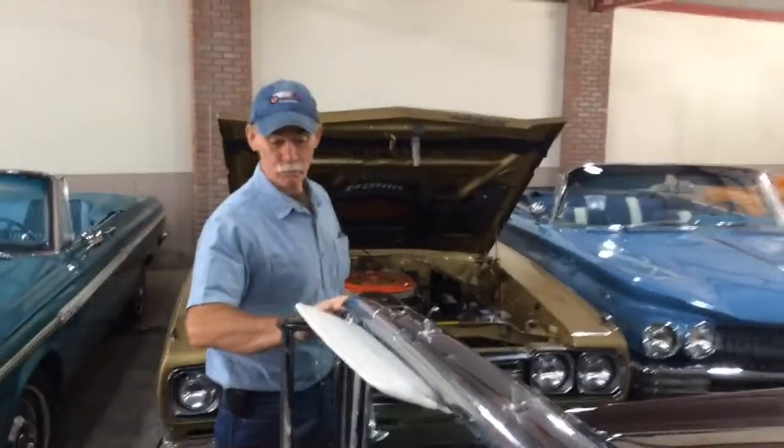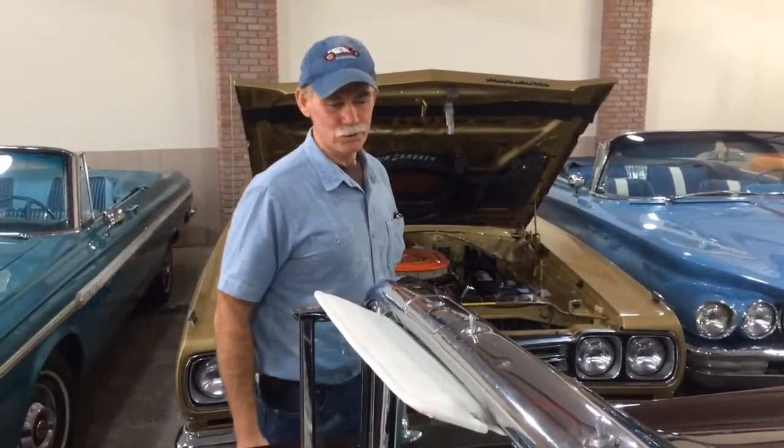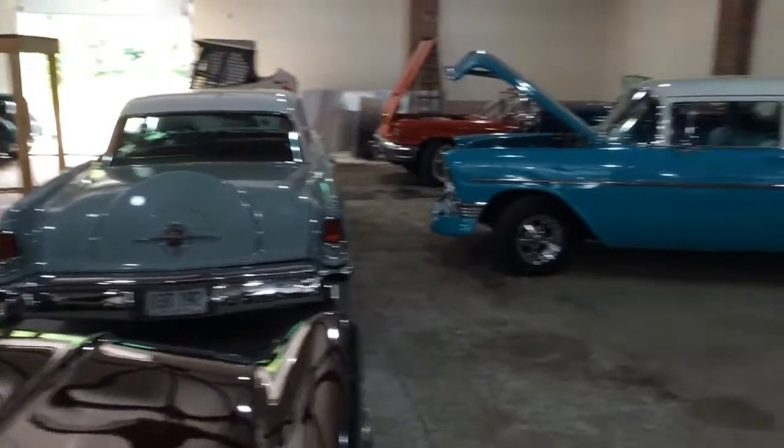Business-wise, the main goal is just to show my cars off and let people see some of the 1950s and 1960s cars. A lot of people haven't even seen some of these kinds of cars before.